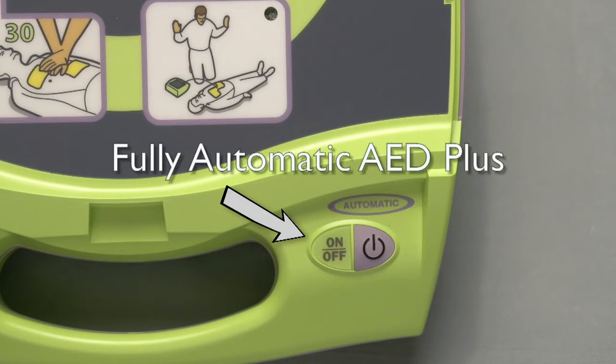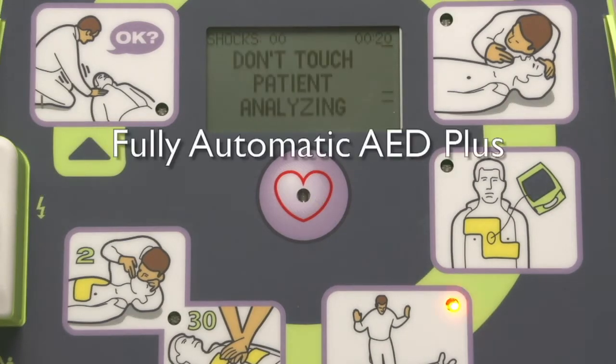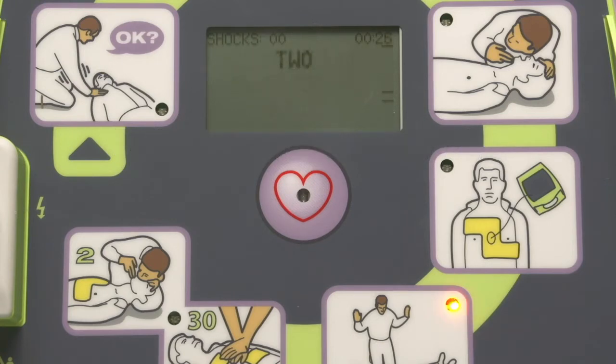Immediately above the on-off button, there is a label to indicate that this is a fully automatic AED. Unlike the faceplate of the standard semi-automatic model, which has the image of a hand over the shock button, the fully automatic AED Plus has no such image of a hand, though it does have a lighted circle which indicates when the shock is delivered. [Device]: Shock delivered. Start CPR.